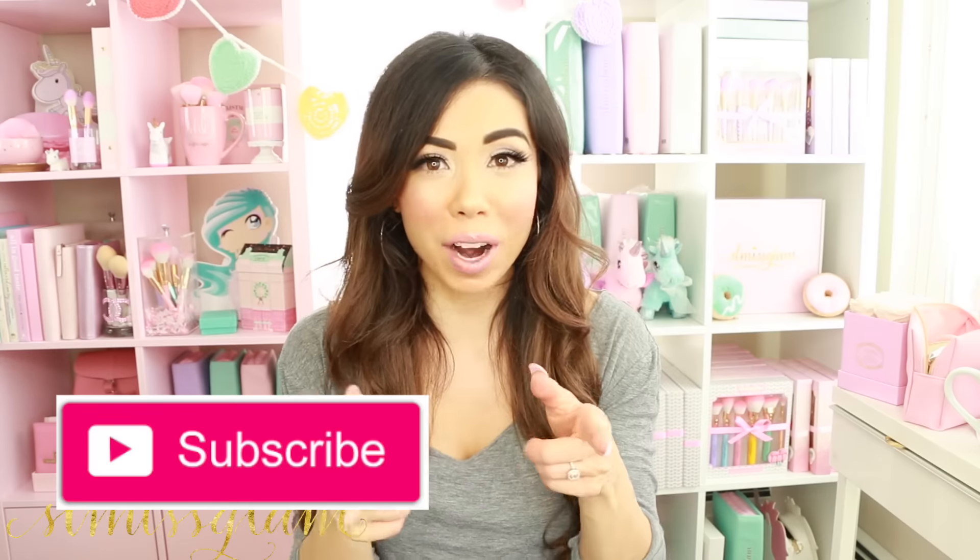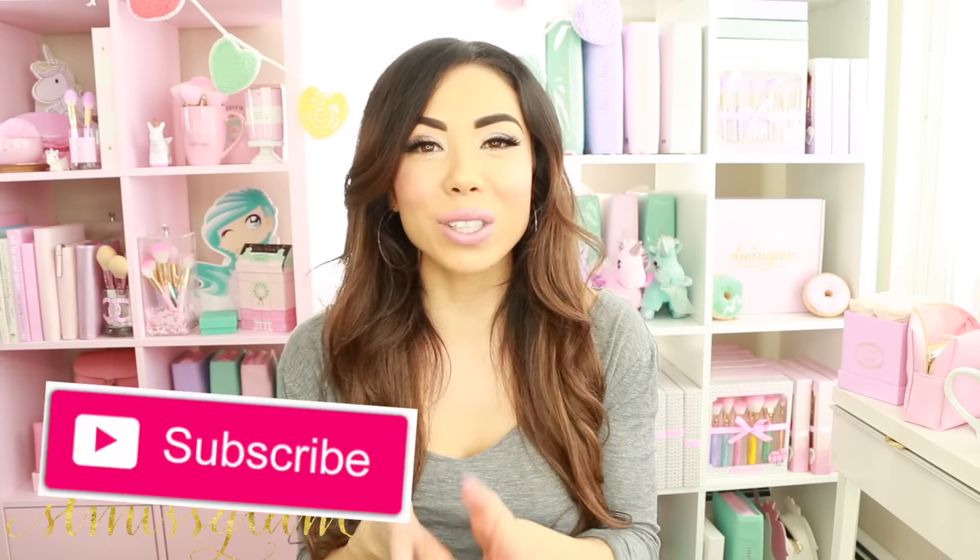Hi beauties! Welcome back to my channel. In today's video I have a P.O. Box haul and a beauty haul for you. I stopped into MAC, NARS, and a few other makeup stores. I ended up buying a few more things, so I wanted to do a full video for you guys. I also have some stuff from my P.O. Box that I've been dying to share. If you like these types of videos, give this video a thumbs up, and make sure to subscribe for lifestyle, decor, and beauty videos.